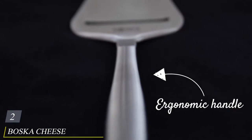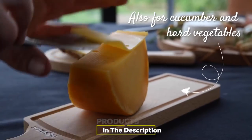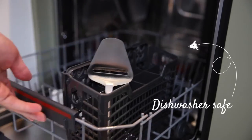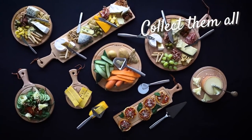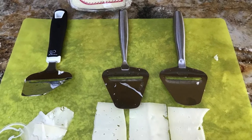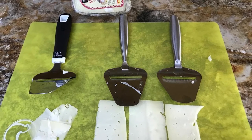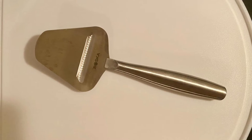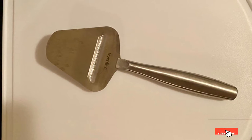Moving on to number two, the Boska Cheese Slicer Copenhagen. We all love a good cheese board, but one of the best parts of cheese is its versatility — sure a cheese board makes a lovely centerpiece or appetizer, but just as often cheese serves as a great midday snack or as inspiration to make a fabulous grilled cheese sandwich. For daily cheese snacks, the stainless steel Boska slicer is user-friendly and indispensable, meant for semi-hard to hard cheeses, portioning clean and snackable sizes whenever you need.